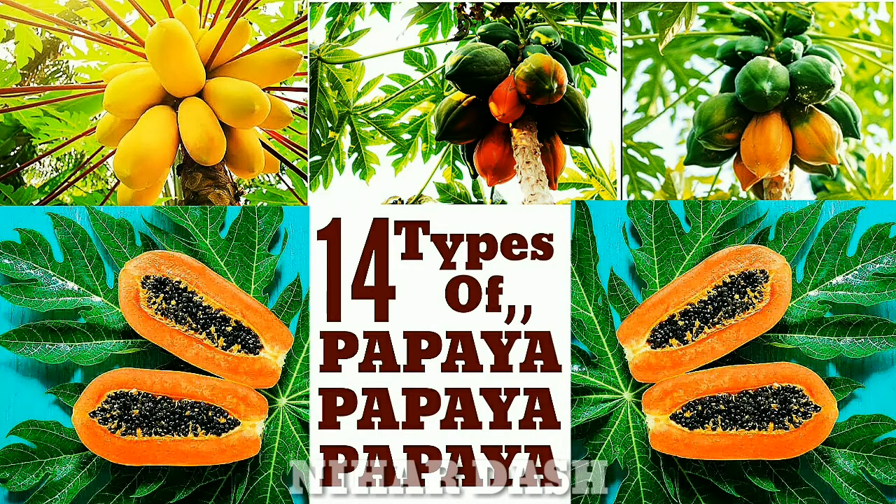Papaya varieties are plentiful and this tropical fruit is also rich in nutritional value. Here are different types of papaya that you might not be aware of. Papayas are native to Central America and Southern Mexico. This low-calorie, low-fat fruit is rich in minerals, fiber, and vitamin C. The two major varieties are Mexican and Hawaiian. Most types of papaya found in supermarkets are grown in Hawaii, while other varieties are cultivated in Mexico and tropical warm countries.